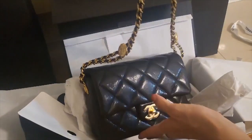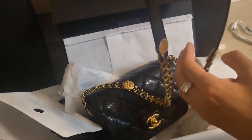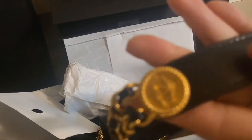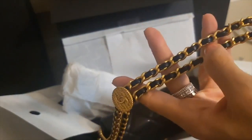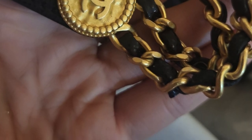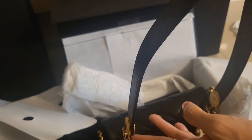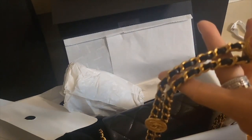The length is just perfect as a crossbody and you can also use it as a shoulder bag. I love this strap, and there's another button here. Look at the chain — there are two braided chains, Chanel's signature. I love this portion where the leather strap is on top so your shoulder won't be hurt as much.